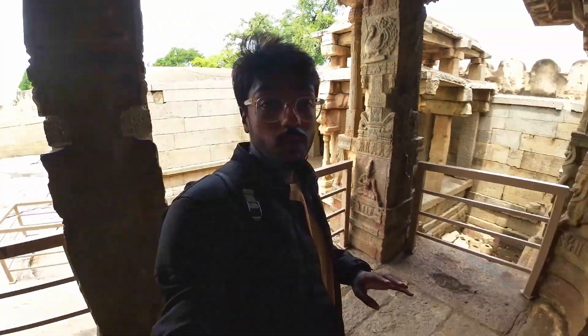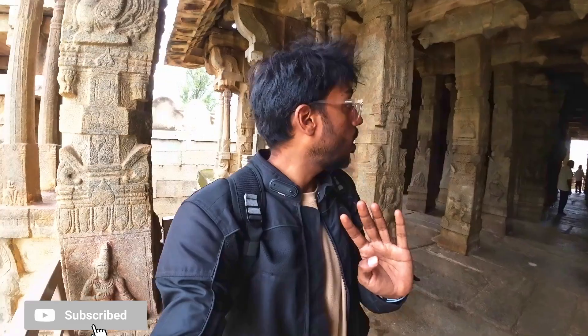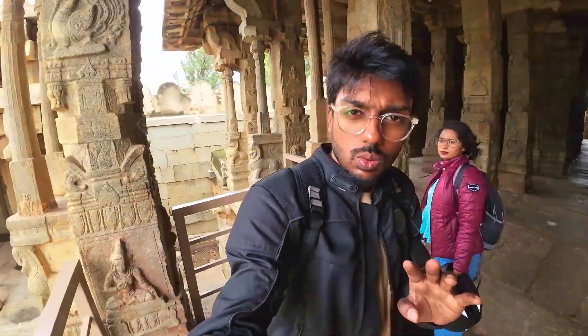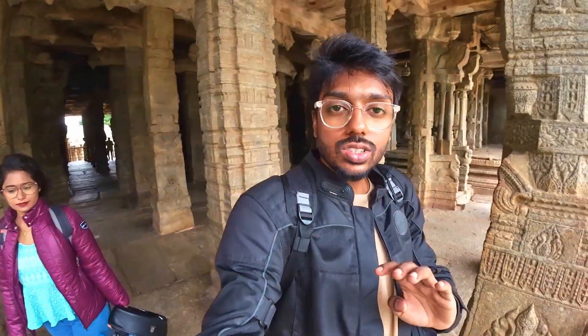So guys, this seems to be like the entrance of this particular temple. All this you see behind me is actually the entrance pathway to where the main Sannidhi goes — I will show you the Sannidhi in a short while. But before that I just wanted to show you all how everything looks. It's amazing. I'm not sure how much justice my action camera is doing, but I really suggest you guys to come down yourself and take a look at this beautiful monument.